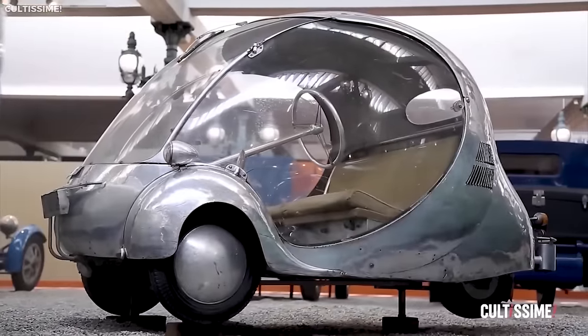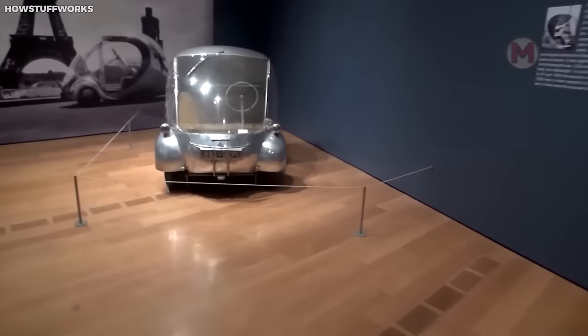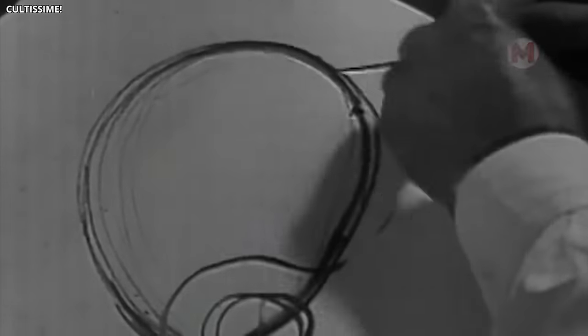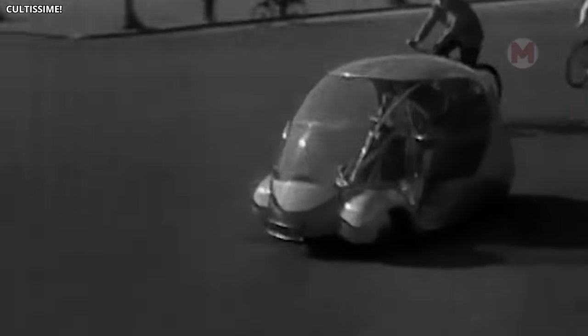Can you imagine going outside and finding an egg on wheels? It's not a chicken's whim — it's the 1942 Oeuf Electric. With a compact electric motor and amazing maneuverability, this vehicle is ready to surprise and please you, because your dreams of eggs on wheels have become a reality.